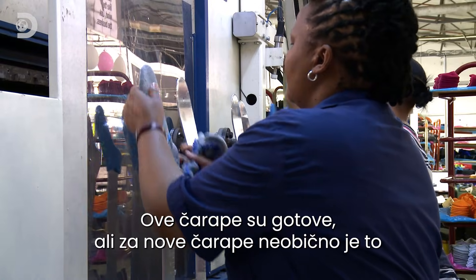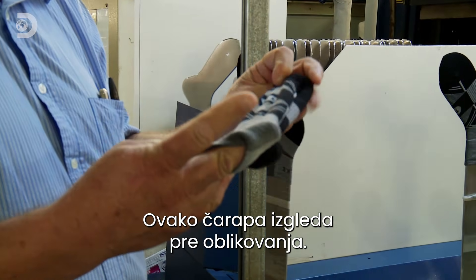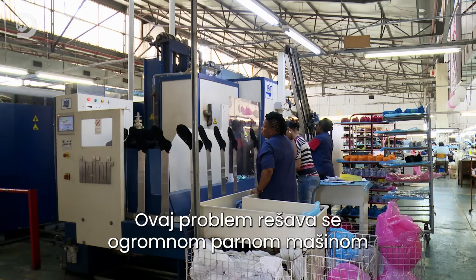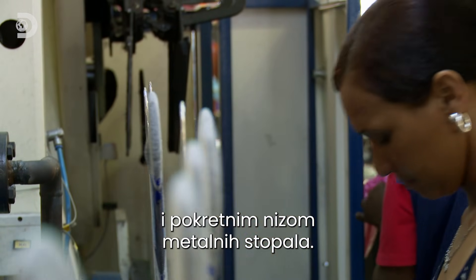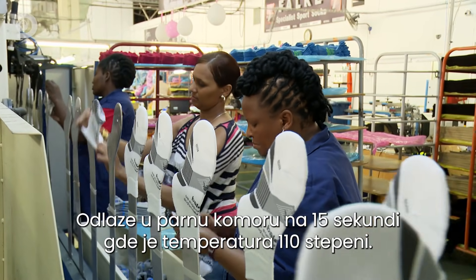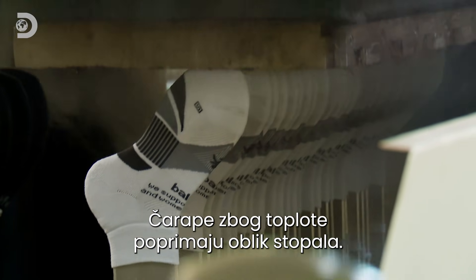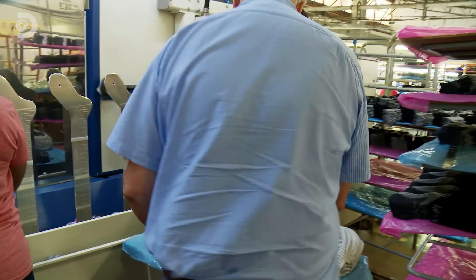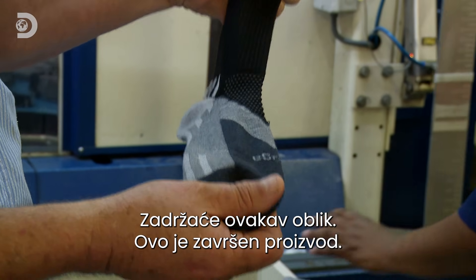The strange thing about new socks is that they look like they've just escaped from the laundry basket. This is what the sock looks like before it is formed. They fix this problem with a giant steamer and a moving row of metal feet. We draw the socks through the steaming chamber, which is 110 degrees for about 15 seconds. The heat reshapes the socks to make them foot-shaped. The sock will come out like this and will now keep this position. So this is the finished product now.